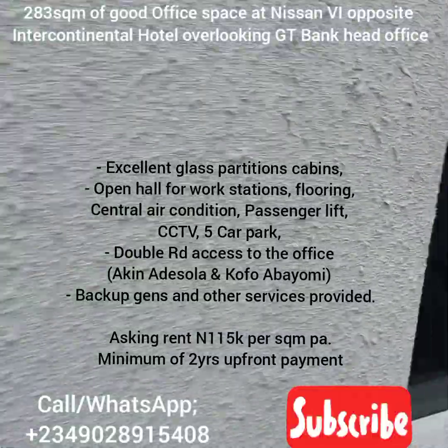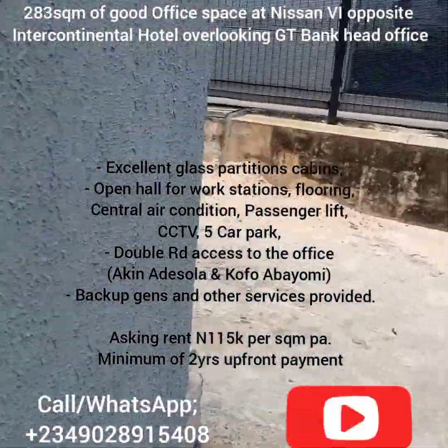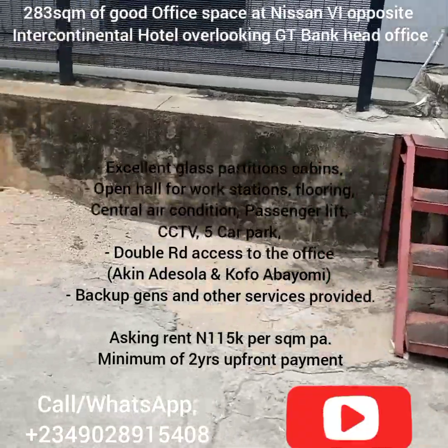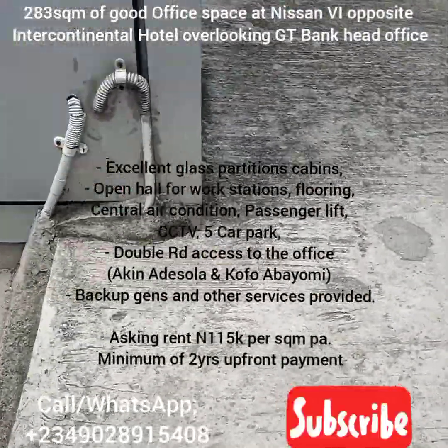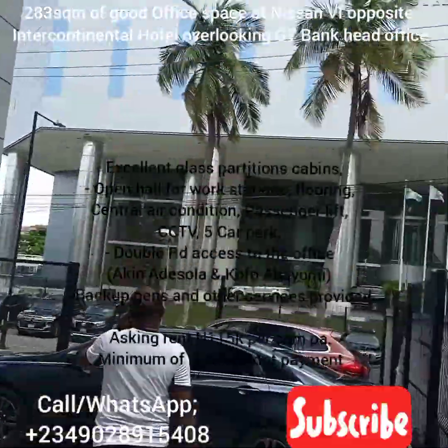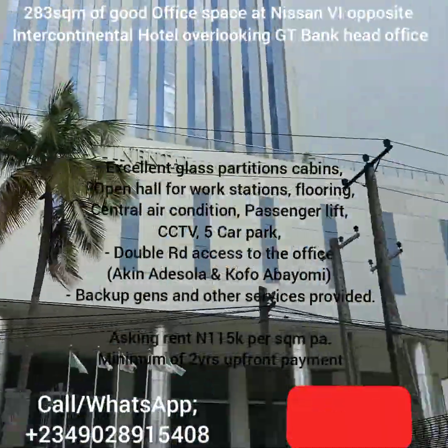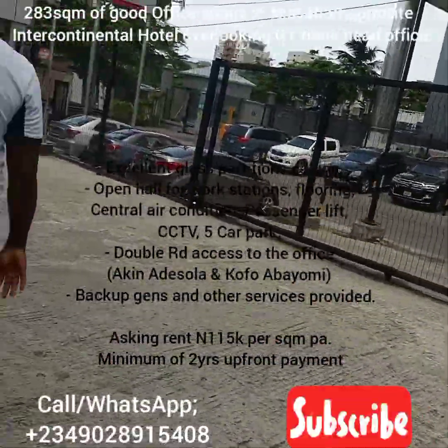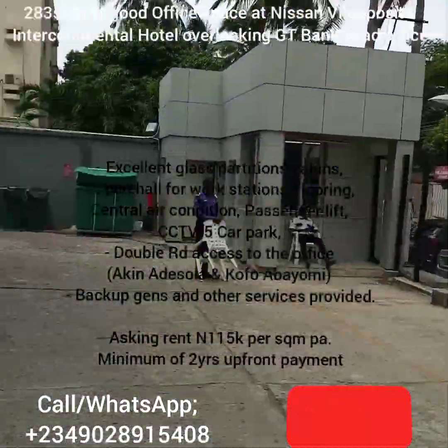Rent is per annum and you're expected to pay two years upfront. I will leave all the payment details in the description box — get in touch with me for inspection of this lovely place. This is outside the office with the Intercontinental Hotel view; I was just filming it and now we go to the office.